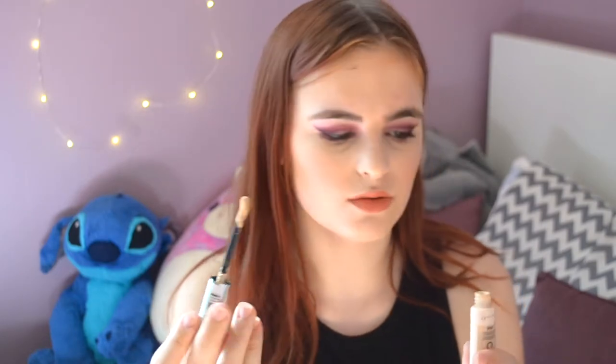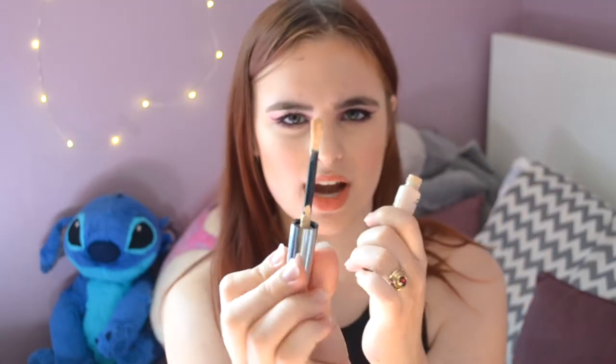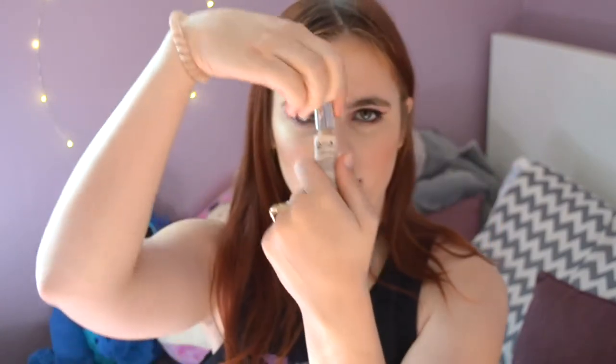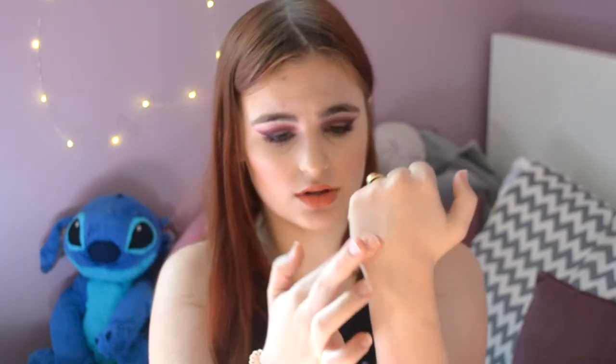Next is the Revlon Candid Concealer. You may have seen this in my Get Ready With Me video. It has a very strange applicator, but I kind of like it. It's more of a light to medium coverage — probably more medium. It's definitely thicker than the Ulta Youthful Glow Concealer but it blends in so nicely. I usually use a sponge but will sometimes tap things in with my fingers.